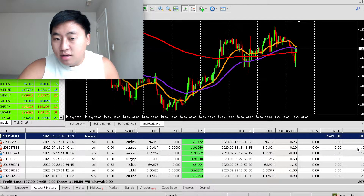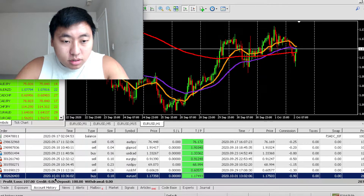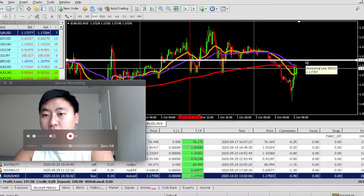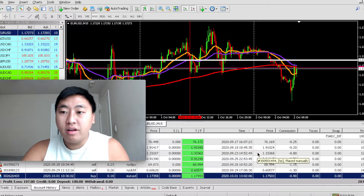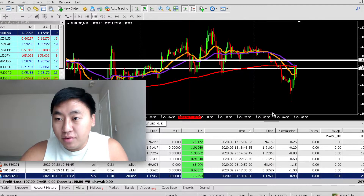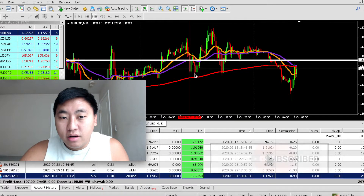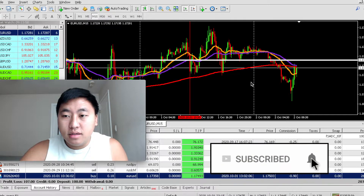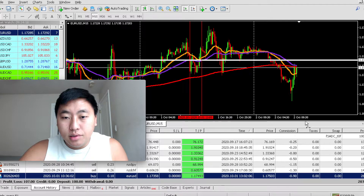I already showed you guys a couple of these trades, but today I'll briefly show you my EUR/USD trade here. It's a pretty aggressive trading style — either I double my account and hit my take profit, or I lose my whole account. It's not a traditional trading method. I entered there, there was a drawdown of 12 pips on a 0.18 lot size, and I hit profit.